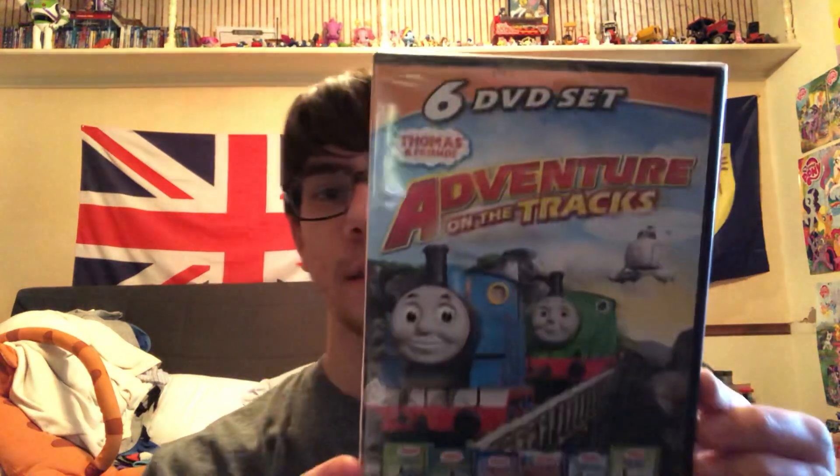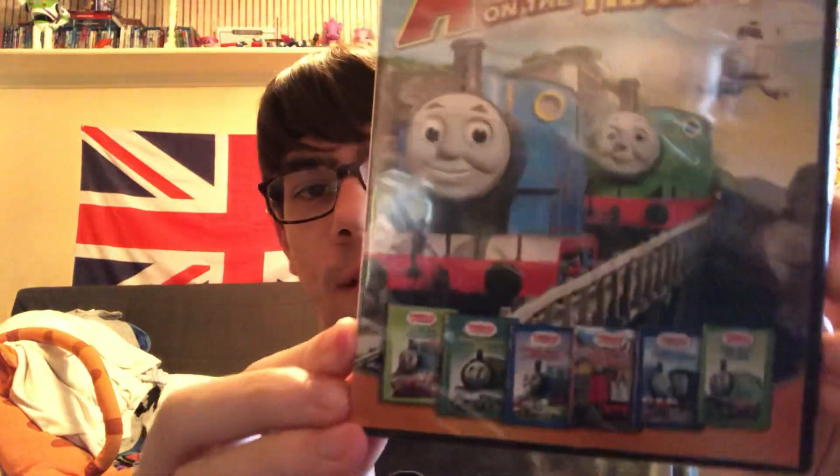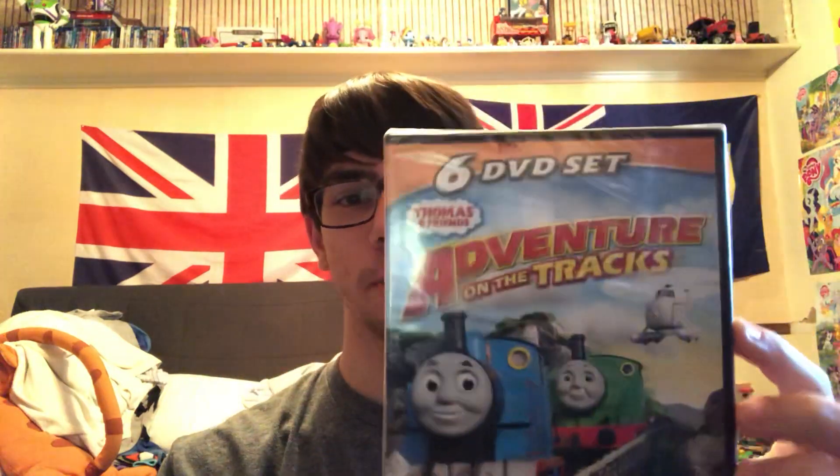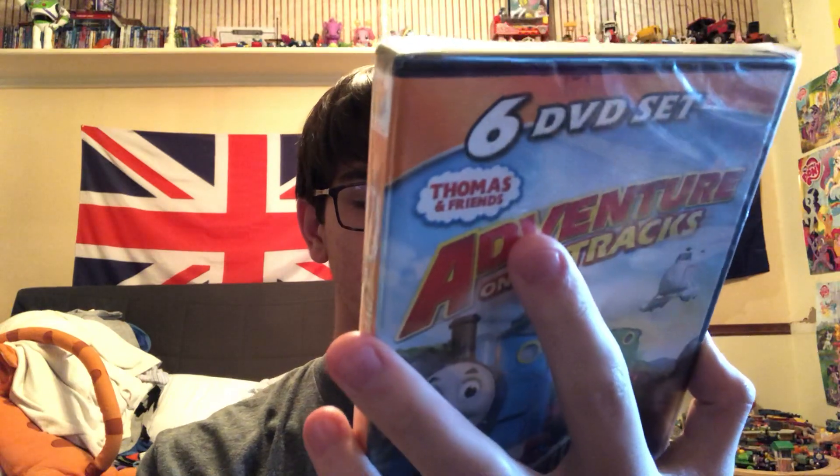Hi everybody, my name is Philip Blake from the Philip Blake Moss channel. Today my sister got me something from Amazon — it is the Thomas and Friends Adventure on the Tracks. This is a six DVD set with six Thomas DVDs, and it's really awesome. This is an import from Canada; you can tell by its G-rated logo, and I think this is some sort of Canadian company.